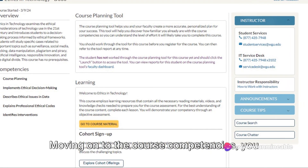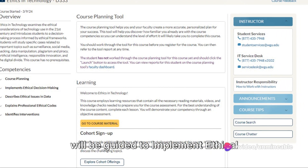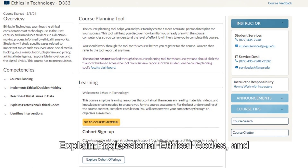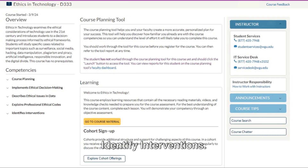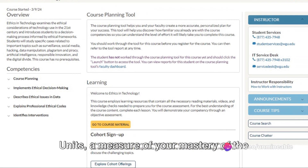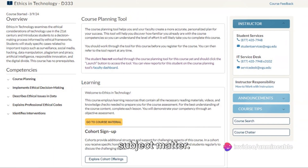Moving on to the course competencies, you will be guided to implement ethical decision-making, describe ethical issues, explain professional ethical codes, and identify interventions. This course is worth three competency units, a measure of your mastery of the subject matter.